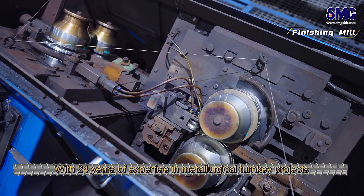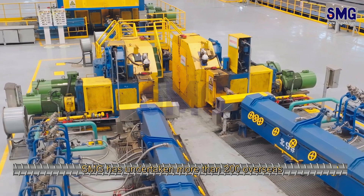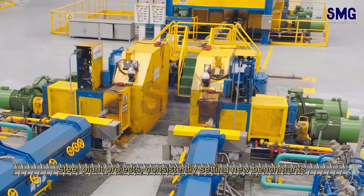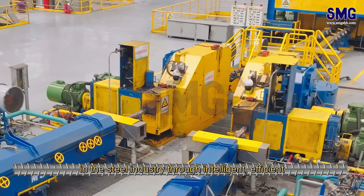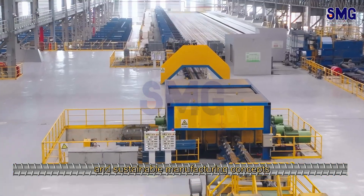With 24 years of expertise in metallurgical turnkey projects, SMG has undertaken more than 200 overseas steel plant projects, consistently setting new benchmarks in the steel industry through intelligent, efficient, and sustainable manufacturing concepts.